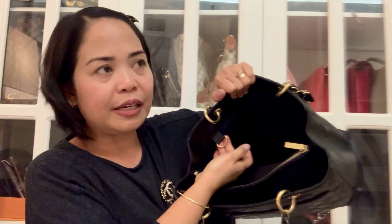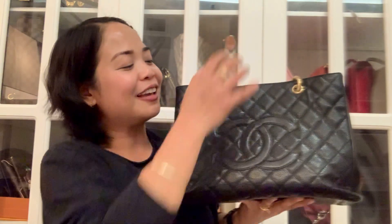It also has a D-ring here — Louis Vuitton calls it a D-ring, so probably it's the same with Chanel. You can attach a strap or keep things here. It also has a pocket at the back, which is huge. Another thing — the Chanel logo is here on the front, very clear, even though it's in the same color as the bag.